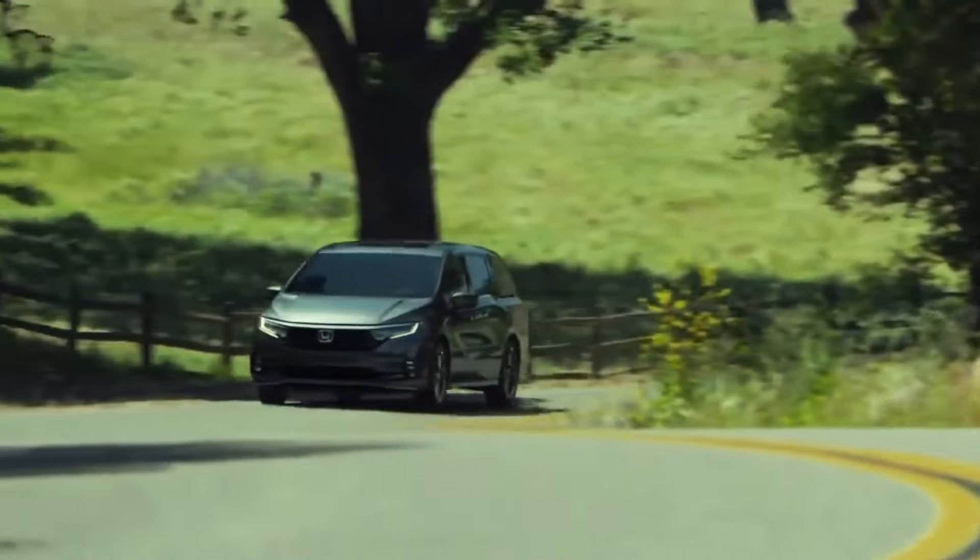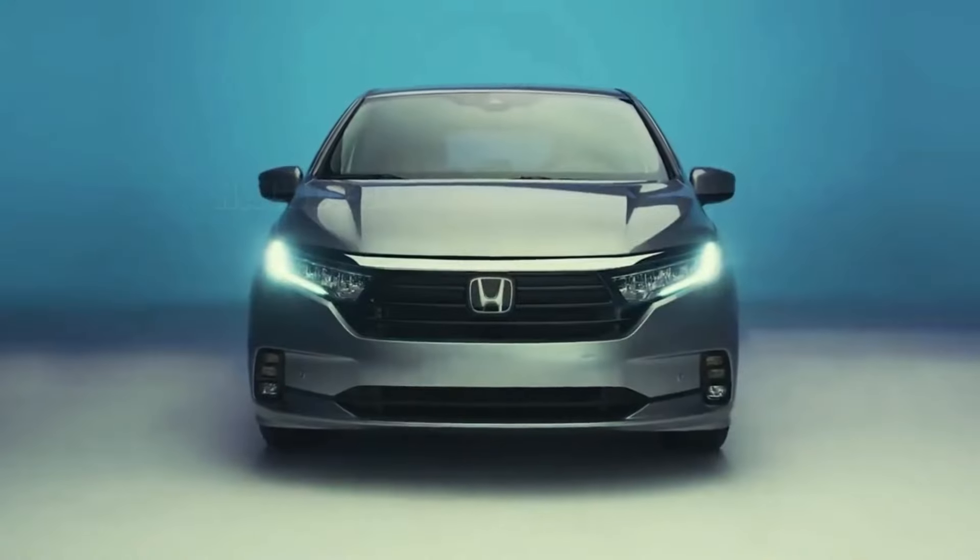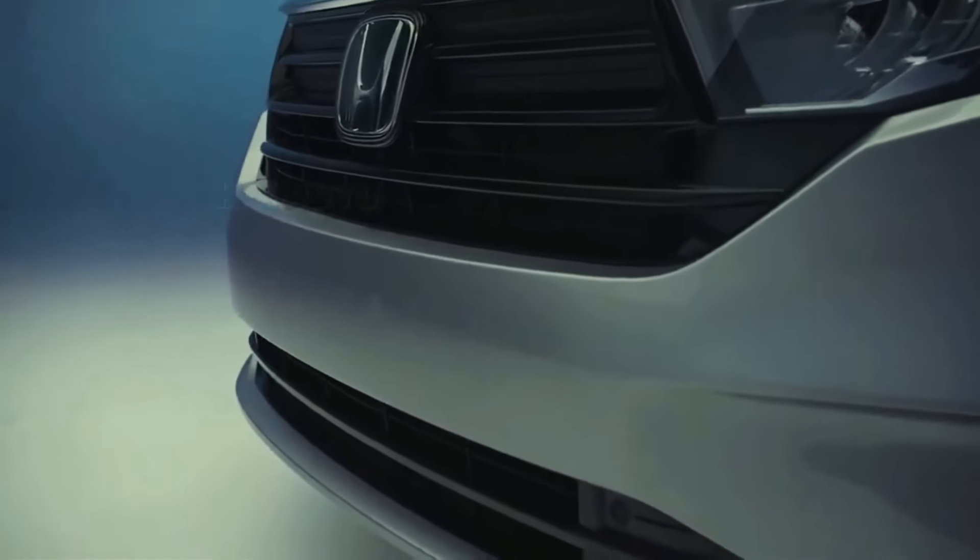While it's not an entirely new model, the Odyssey will receive styling and technology enhancements to keep it at the forefront of the minivan segment. Sadly, no news on an Odyssey Hybrid yet.